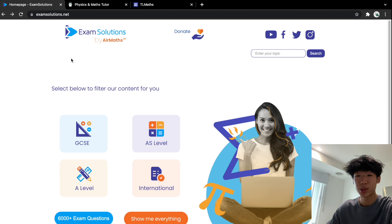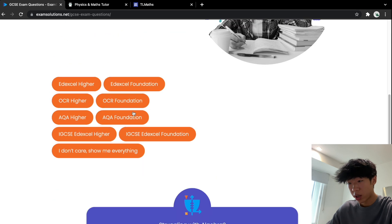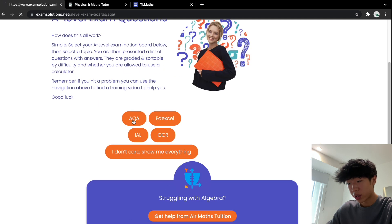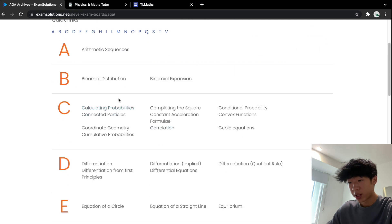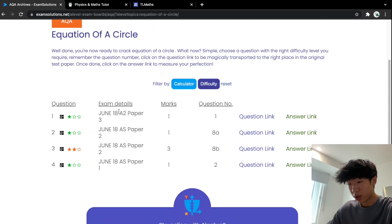My next tip would be to use online resources. I've got Exam Solutions, Physics and Maths Tutor, and TL Maths here. Starting with Exam Solutions — they do GCSE, A-level, AS-level and international content. You can find past paper questions for GCSE and A-level on their website, click your exam board and find exact past paper questions on specific topics. So if you're doing equations of circles, you've got the full papers and questions and answers right there.